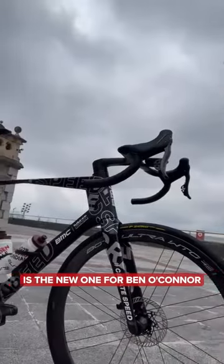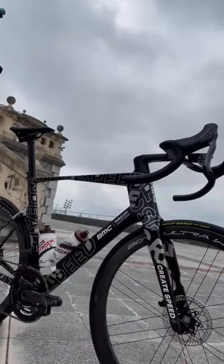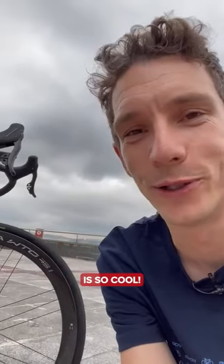This one is the new one for Ben O'Connor. That custom wrap is so cool. We'll have more on this bike in a hot tech video coming very soon.